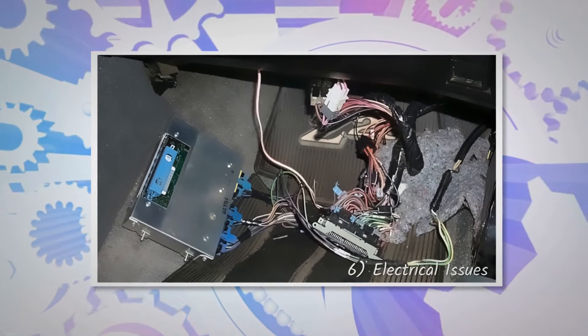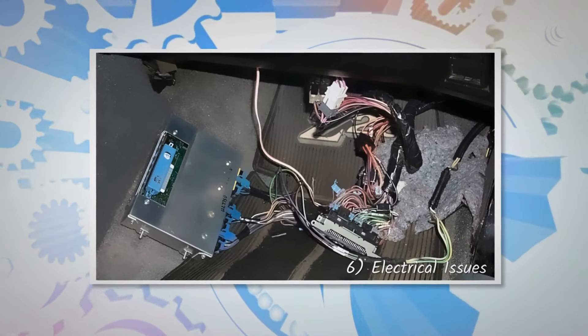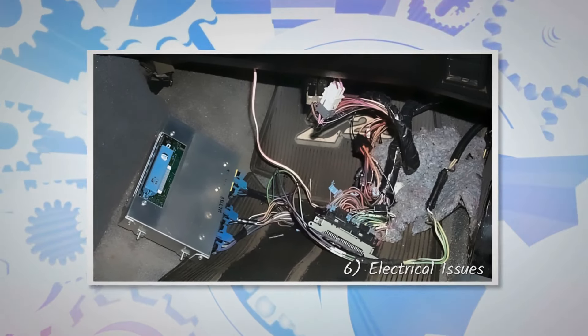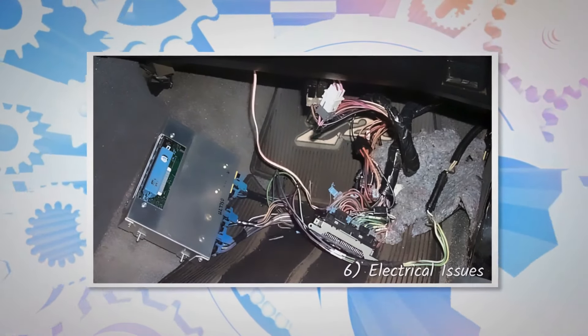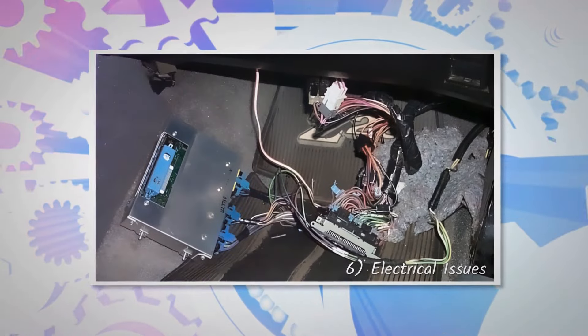Voltage spikes or surges, usually caused by a faulty alternator, wiring issues, or jump-starting the vehicle incorrectly, can damage the PCM. This can result in burnt or damaged circuits, leading to a bad PCM.